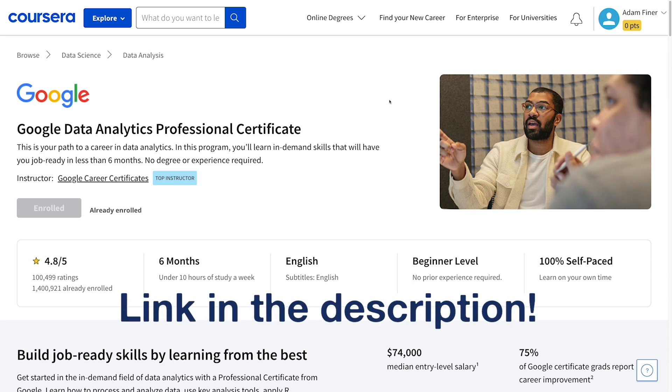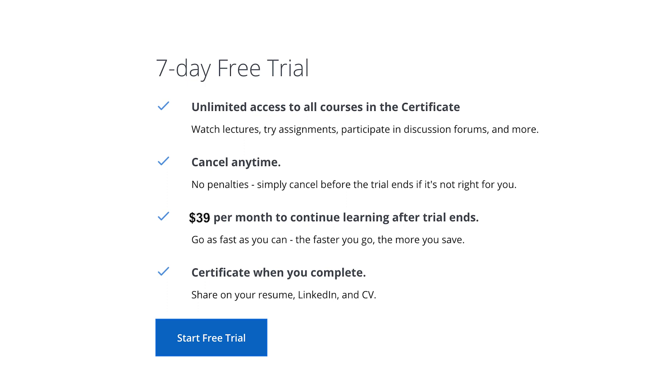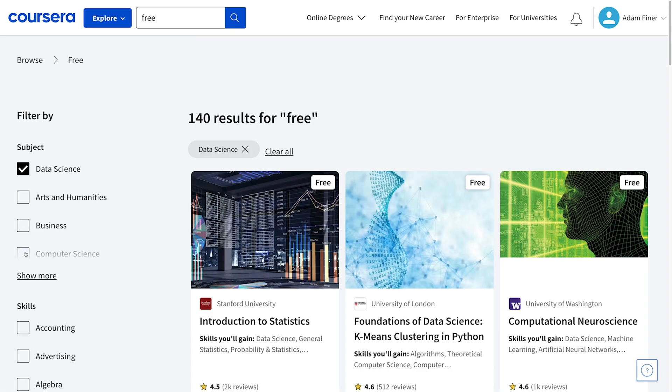To check the program and its curriculum out, just click the link in the description to enroll for a free seven-day trial. After that, a subscription is just $39 a month, which represents an absolute bargain considering the quality of the program and the impact it could have on finding a well-paying job upon completion. Also don't forget to check out all of the free courses available too. Thanks Coursera.